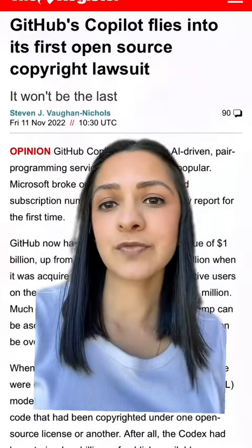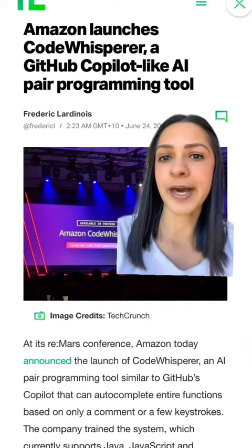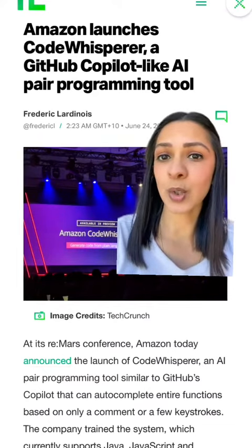Looks like Microsoft is facing a bit of a legal battle now with Copilot. And of course, Amazon came out with a similar competitor called Code Whisperer.